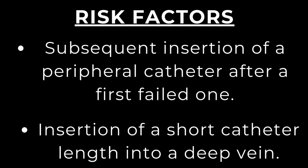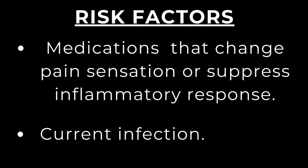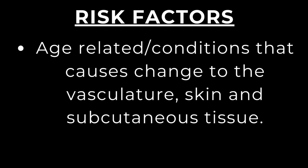Insertion of a short catheter length into a deep vein is a risk factor, as the catheter may never reach the vein due to its length. Other risk factors include prolonged injection time for vesicant medications, patients unable to report pain and other discomforts, medications that change pain sensation or suppress inflammatory response, infection, and age-related conditions or conditions that cause changes to the vasculature, skin, and subcutaneous tissue.